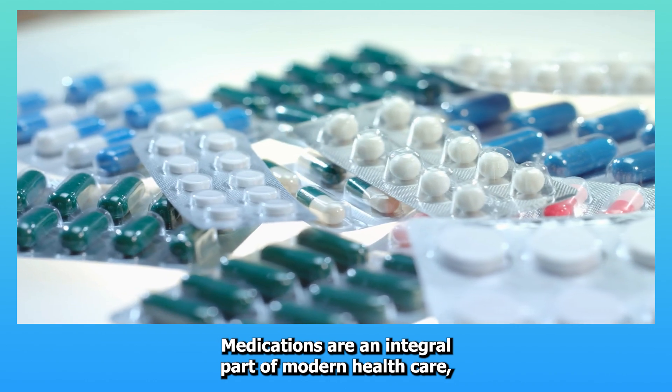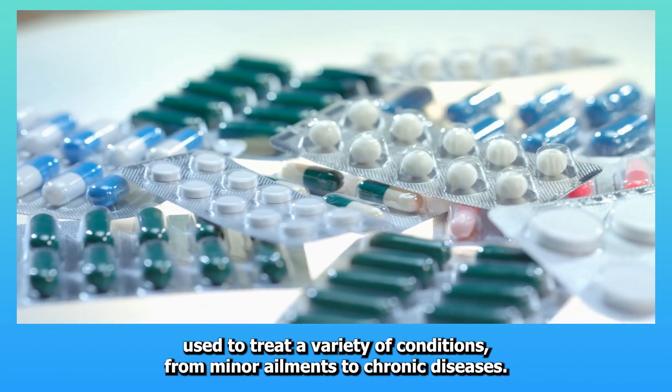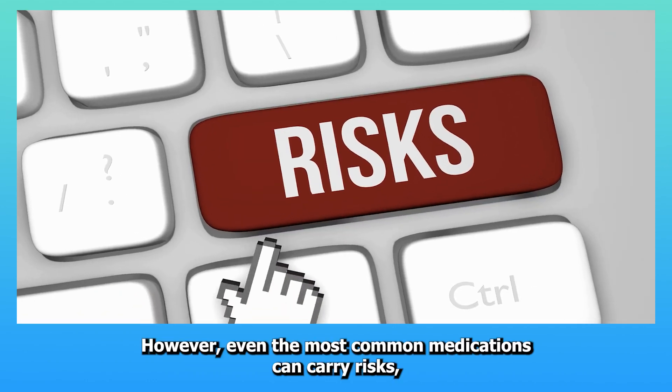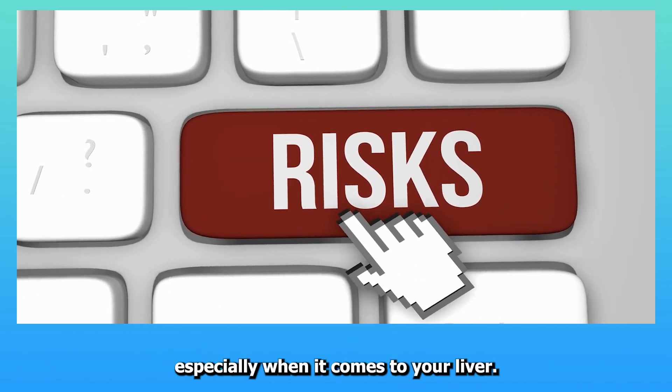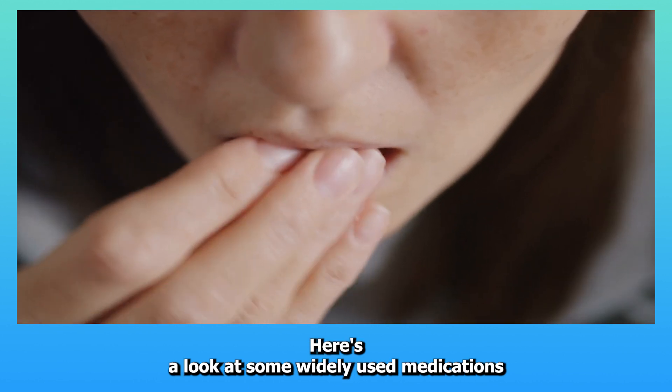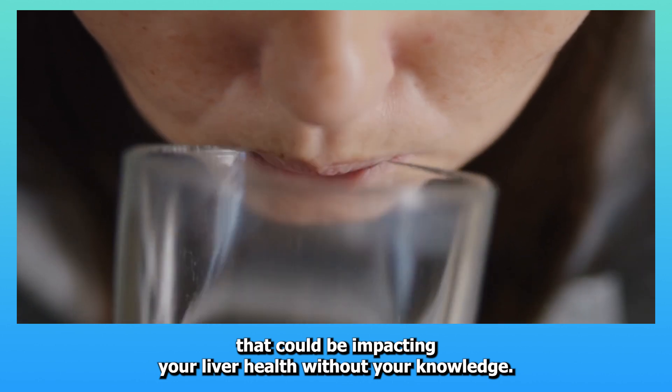Medications are an integral part of modern healthcare, used to treat a variety of conditions from minor ailments to chronic diseases. However, even the most common medications can carry risks, especially when it comes to your liver. Here's a look at some widely used medications that could be impacting your liver health without your knowledge.